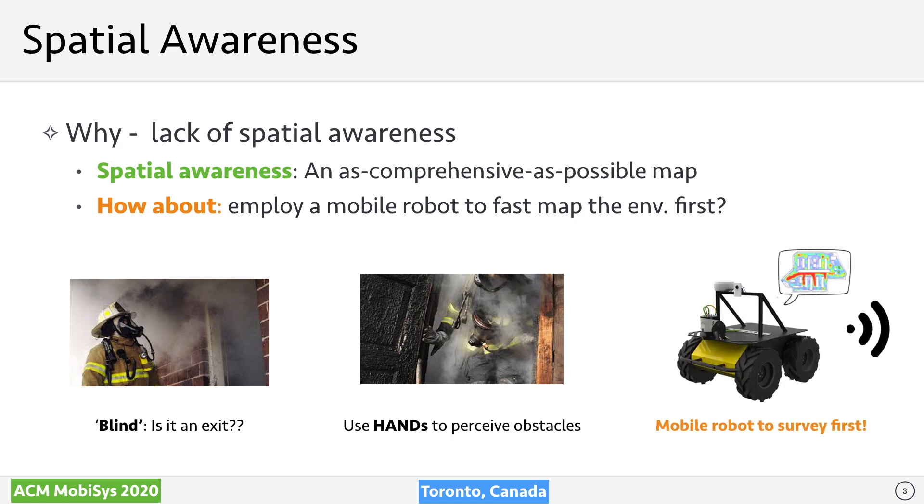So why is this occupation so risky and fatal? Most deaths of first responders are due to their lack of spatial awareness, such as getting trapped or being unable to perceive obstacles due to low visibility. A map describing the target environment is often absent or inaccurate, not to mention the intensive dynamics in many emergency situations. These challenges inspire us to consider using a mobile robot to explore the environment first and send a good map as a reference to first responders.